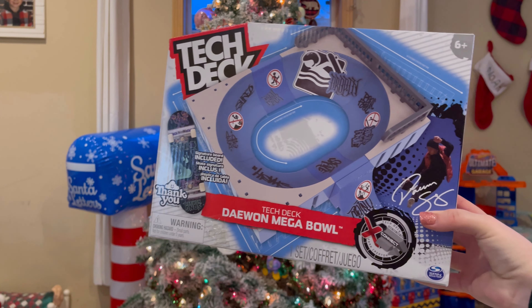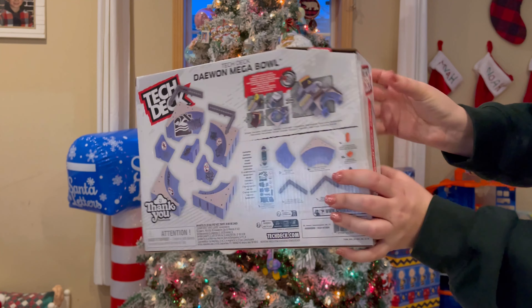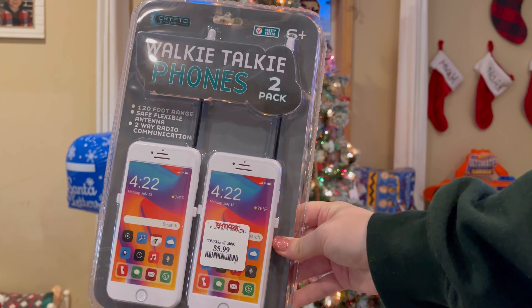As a sibling gift, they always beg for these Lunchable gummies, so I picked one up and they're gonna share it. Moving on to Weston — Weston really wanted Tech Deck, so we got him this Tech Deck track set.